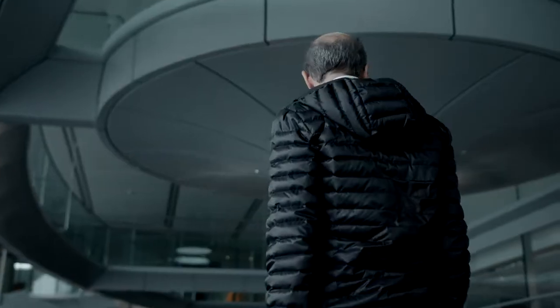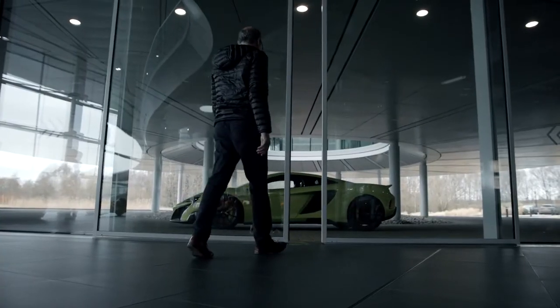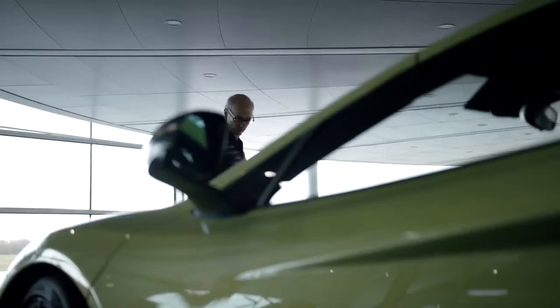When we put together the first prototype it was an amazing experience because we loved it straight away. One of the greatest things we managed to achieve was a whole engine response and engine emotion. We worked on a technology called ignition cut — normally we have cylinder cuts in our cars.